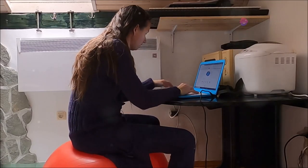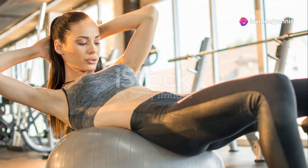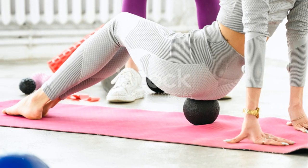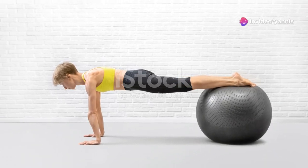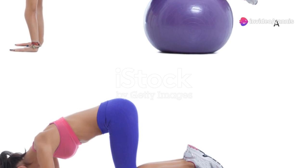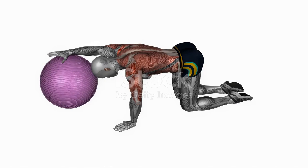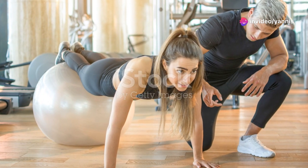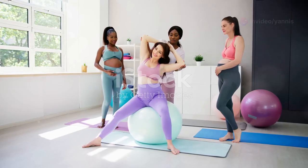To be completely honest, it definitely takes some getting used to. The first day I used it, my core was on fire by lunchtime. But — and this is a big but — I actually started to enjoy it after a while. The balance ball chair forces you to engage your core muscles to stay stable, which is something you definitely don't get with a traditional office chair. Over time, this can lead to improved core strength, better balance, and yes, even better posture. As someone who spends a lot of time hunched over a desk, anything that helps improve my posture is a win in my book.